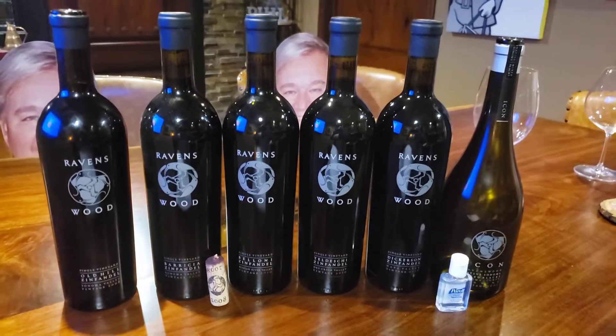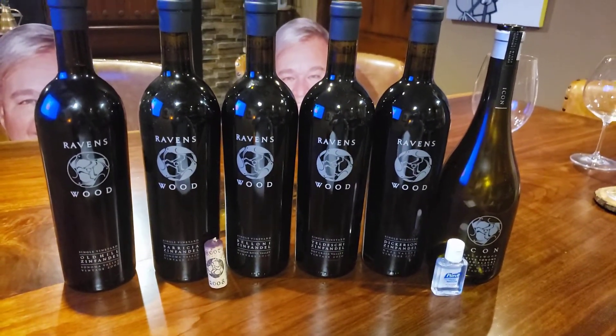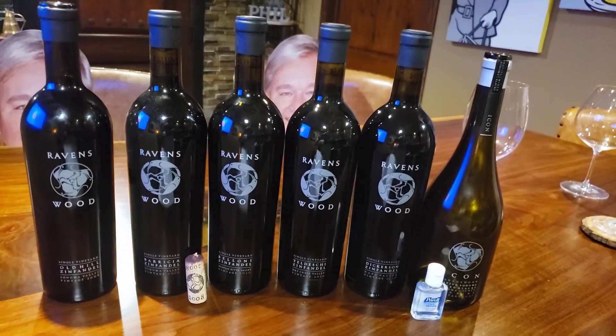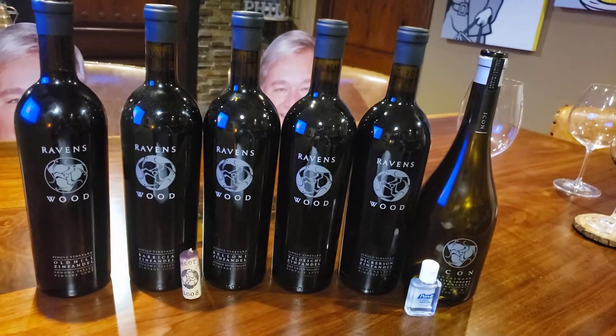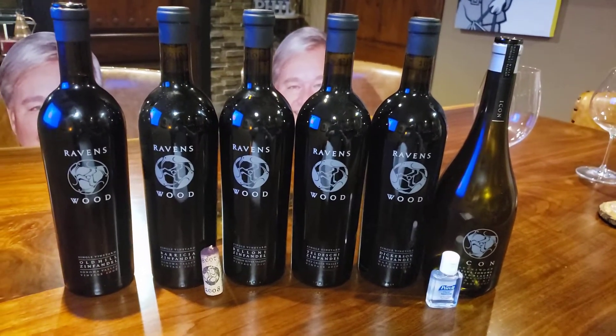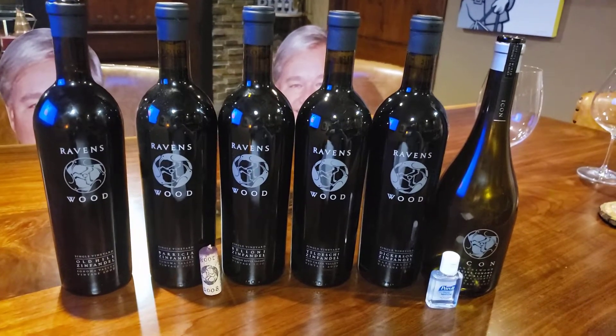Ravenswood has a full range of Zinfandels: the Vintner's Blend is about nine dollars, their county series goes for about twenty-four dollars, and then you get to the single vineyard selection, which runs around forty dollars and more.